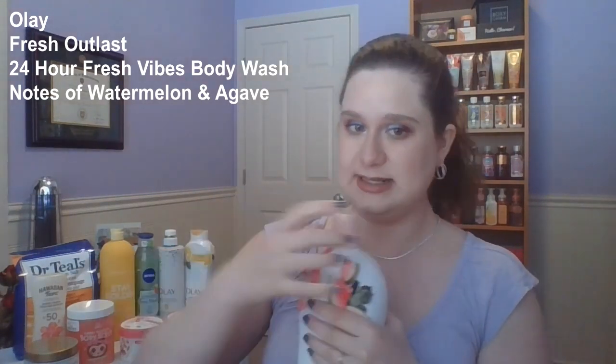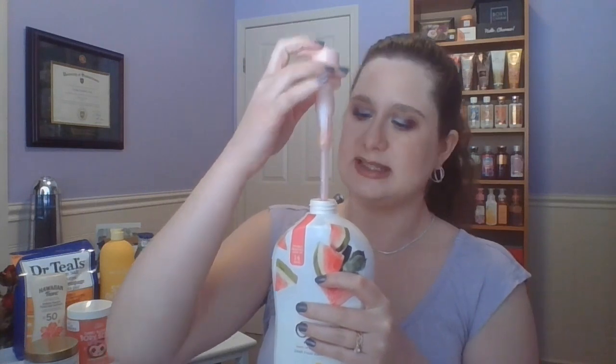Speaking of the Olay Fresh Outlast line — look at the size difference. This is the 650 milliliter and this one here is 975 milliliters. The 975 also comes in white strawberry mint, which I will definitely be buying. But this one is notes of watermelon and agave — another option for watermelon routines. I think I'll do the Nivea first though, just because it's smaller. I now own three different scents in this Olay formula and I like that it has a pump, which will be easier in the shower.